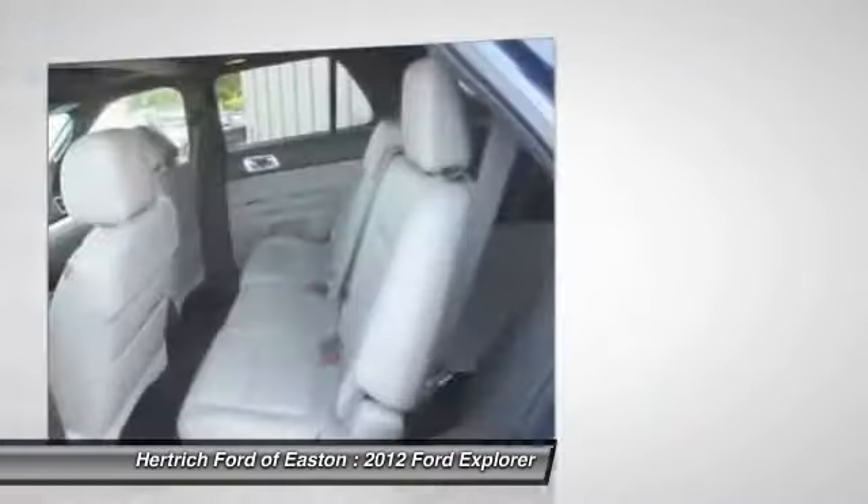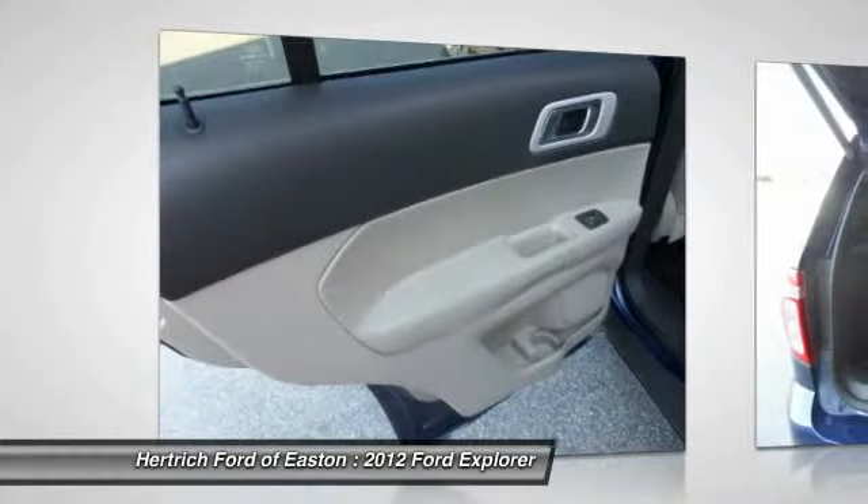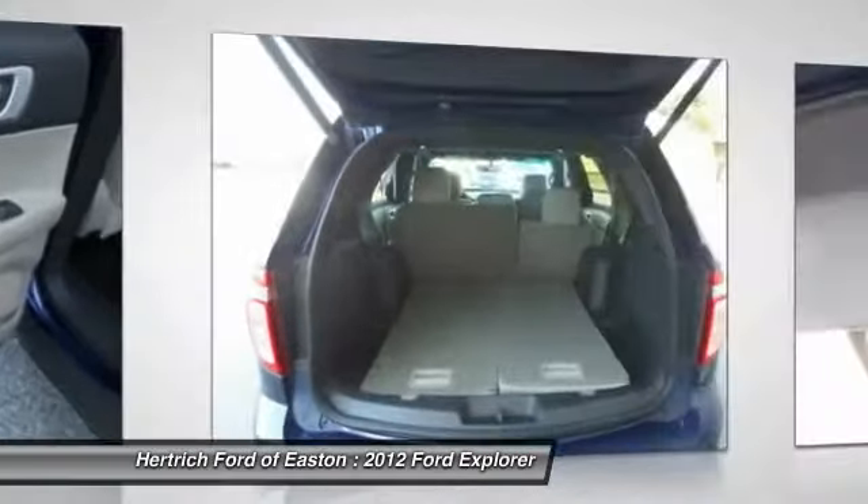It also stands out for being one of the greenest picks. Ford claims best-in-class gas mileage for non-hybrids, and notes that the Explorer EcoBoost will go 20% farther on a gallon of gas than the Honda Pilot.